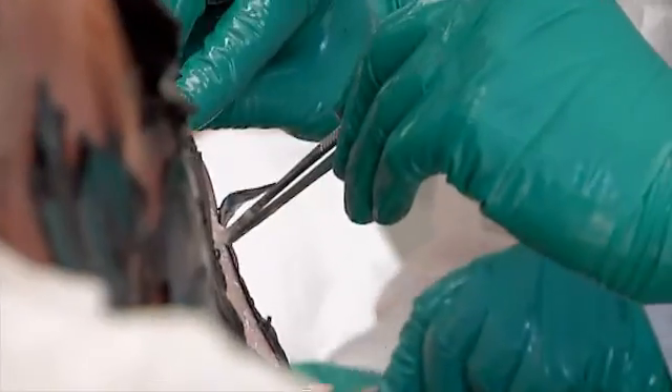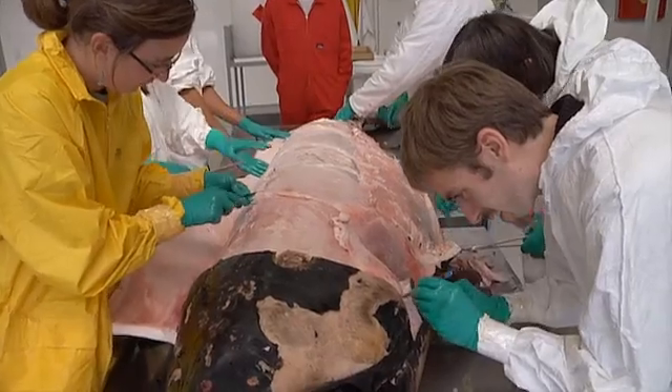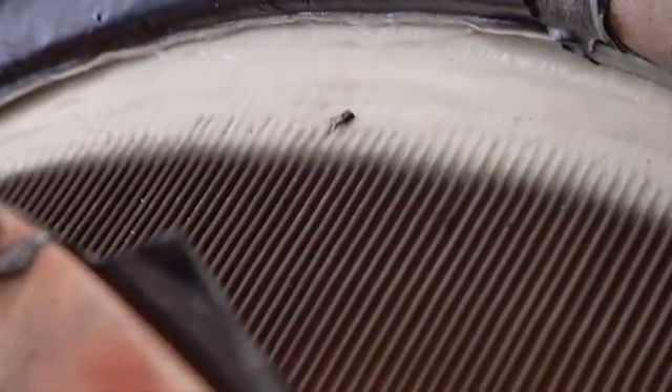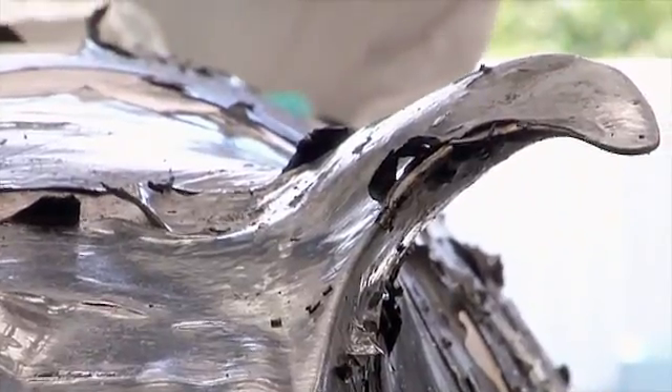Pygmy-right whales just stand out. Whenever you start to explore them, you find new features which you wouldn't imagine. Superficially, a pygmy-right whale looks a bit like a right whale — it has an arched mouth, it has this long, thin baleen — but unlike a right whale, it has a dorsal fin, which no other right whale has.